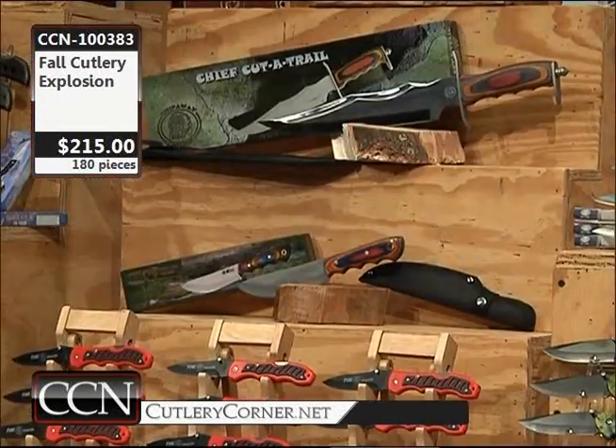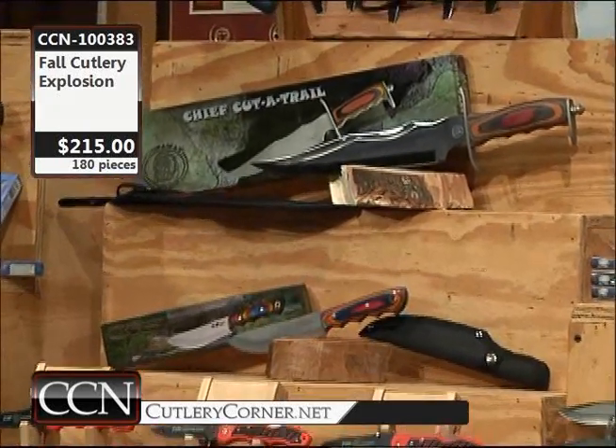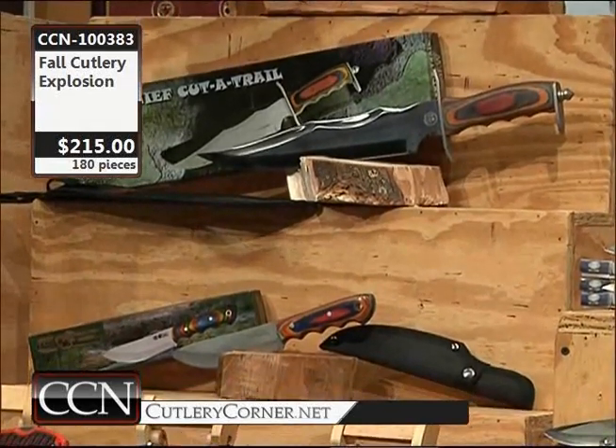So we have the Howling Wolf — $1,350 worth of retail value. You're owning it at a $215 price tag, with a special $9.99 shipping and handling.